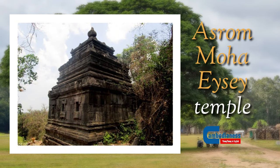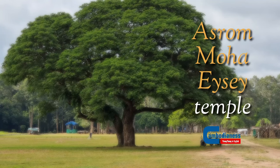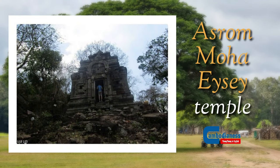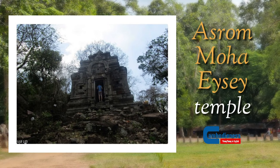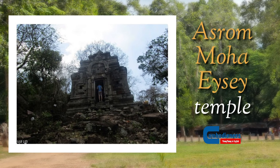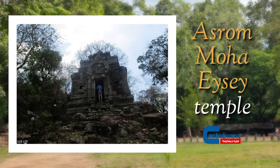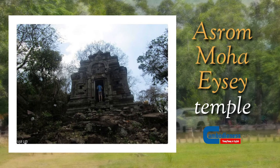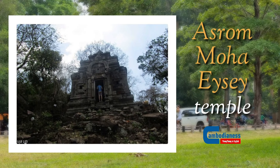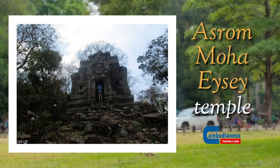Inside the temple, there is a four-cornered mandapa surrounded by a path of worship. On either side of the center gate, there are two colonnettes, similar to those of the lower door of the temple. In the center of the temple is an altar dedicated to a statue representing god Harihara. Today, it is housed in the Guimet Museum in Paris.